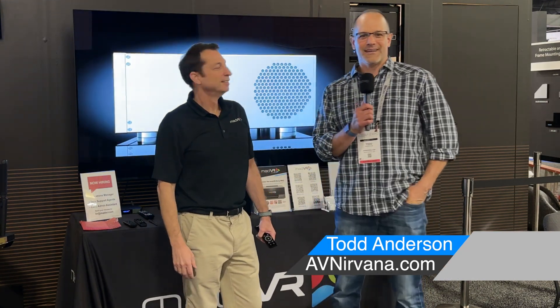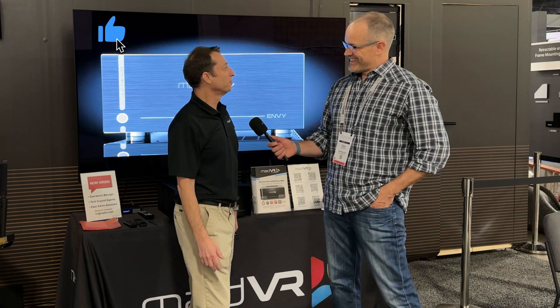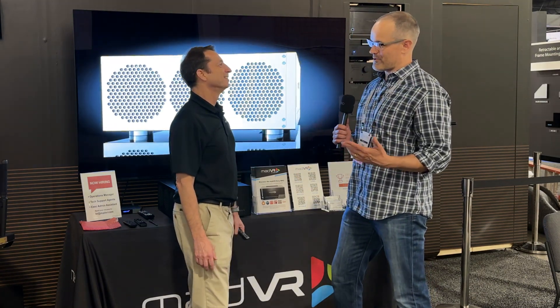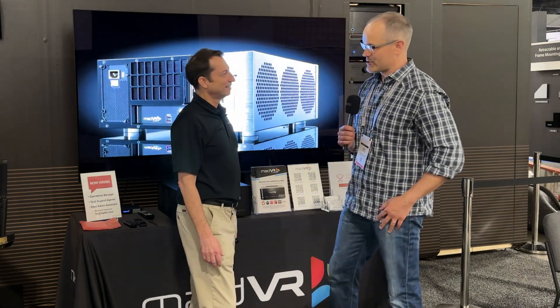Hey there, home theater fans. My name is Todd Anderson with AV Nirvana, and I'm hanging out here with Rick Latofsky at CEDIA 2023 in the Mile High City. It's been a year since we talked on a show floor, and you guys have been super busy. Tell us a little bit about what's sitting here behind us, because I know you guys are really excited about bringing it to the show this year.